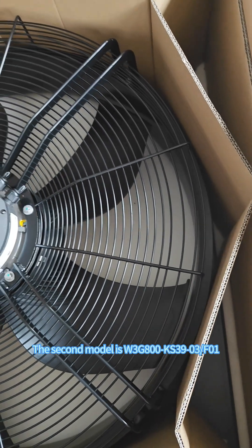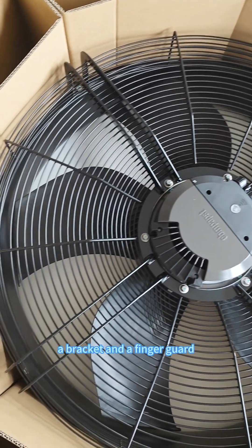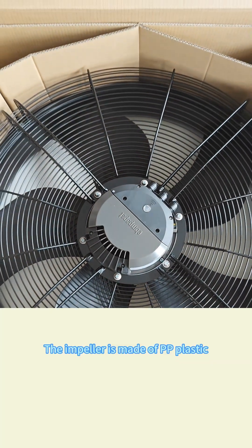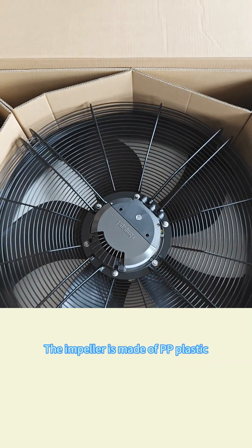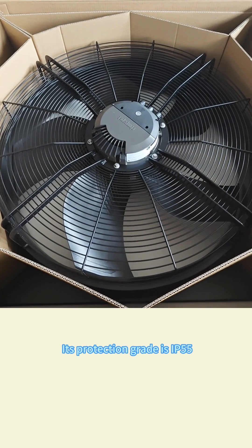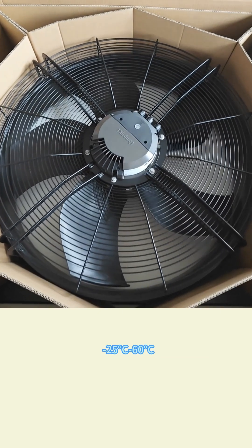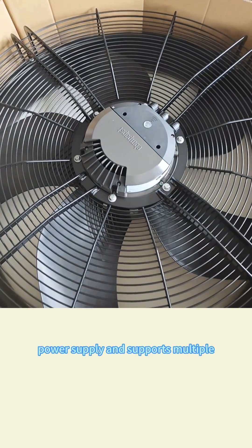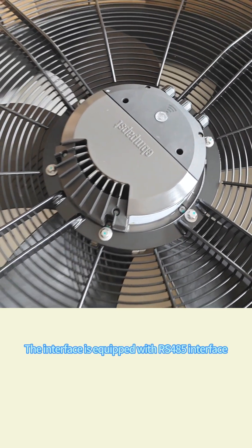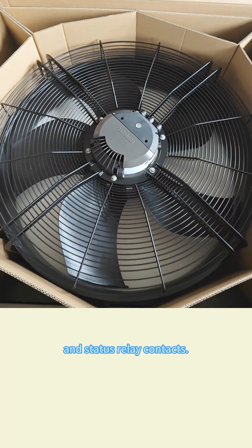The second model is W3G800-KS39-03-F01, an EC axial flow fan with a bracket and a finger guard. The size is 970 by 970 by 334 millimeter. The impeller is made of PP plastic. The bottom plate of the bracket is made of galvanized steel plate, and the finger guard is steel. Its protection level is IP55, and the operating temperature is between minus 25 degrees and 60 degrees Celsius. The fan is powered by a three-phase power supply and supports multiple speed regulation methods and Modbus protocol. The interface is equipped with RS-485 interface, multifunction IO port, voltage output port, and status relay contacts.